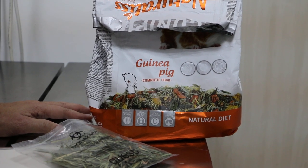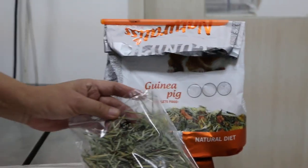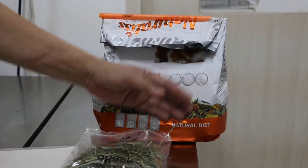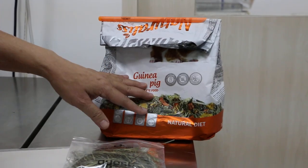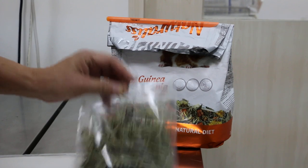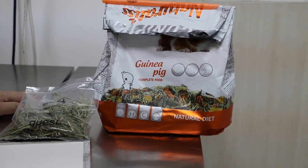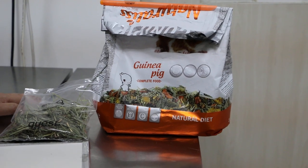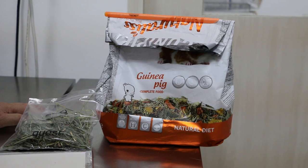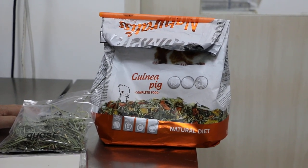Unfortunately, less variety is actually better for the guinea pig. Sometimes just feed one type of food. If the guinea pig is used to a complete food, don't add more things in — variety can cause intestinal upset, pain, bloated abdomen, and can cause death.